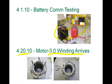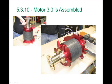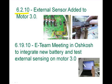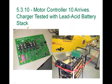Here is what motor 3.0 looked like in May, featuring the same spool extension and core components from 2.0, with more efficiency and more cooling. In May 2010, Motor Controller version 10 arrived — a beautiful, very clean controller — and we also started testing with our charger and the big lead-acid stack, dialing it in before moving over to our custom-built battery.